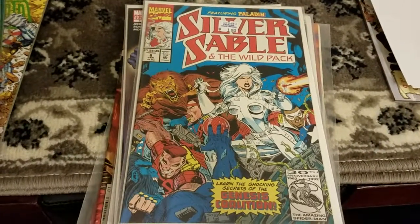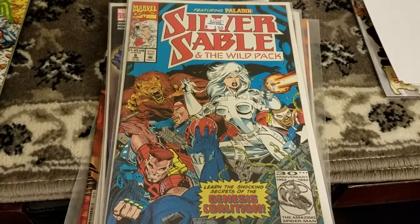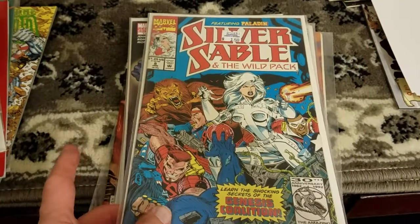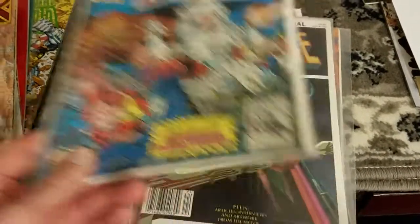Silver Sable — got a 30-issue run, I think, of Silver Sable starting at number two. It's not bad, but I have no idea. The character is vaguely familiar — I have a couple issues of her in Spider-Man — but if I can get a nice solid run of anything, it's more fun to read.